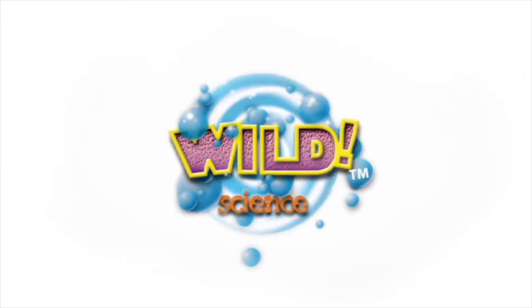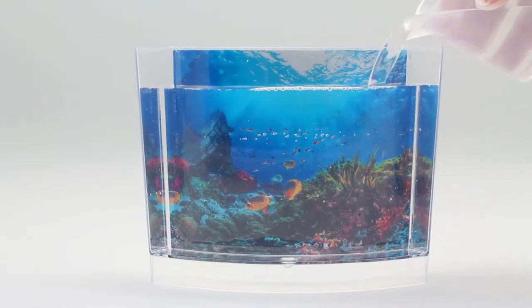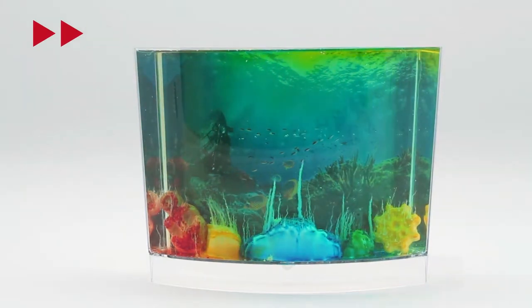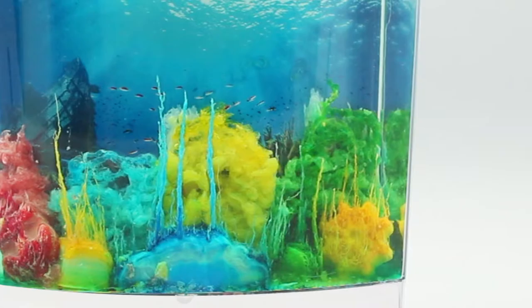From Wild Science comes Underwater Chemical Garden. Use real chemical reactions to build an artificial reef and grow instant chemical coral. Watch it growing right before your eyes.